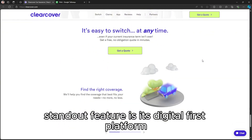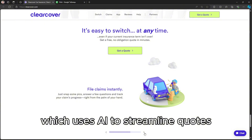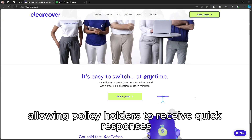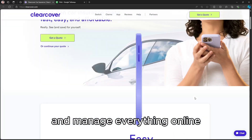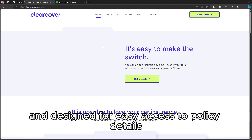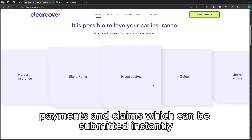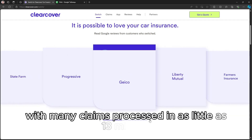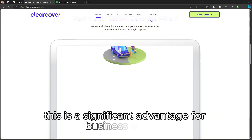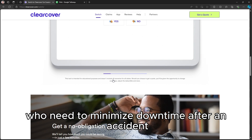ClearCover's standout feature is its digital-first platform, which uses AI to streamline quotes, underwriting, and claims processing, allowing policyholders to receive quick responses and manage everything online. Their mobile app is highly rated and designed for easy access to policy details, payments, and claims, which can be submitted instantly with many claims processed in as little as 13 minutes. This is a significant advantage for business owners who need to minimize downtime after an accident.